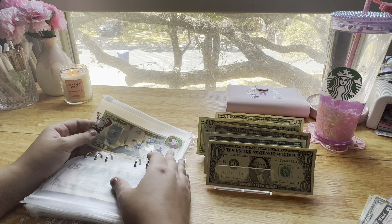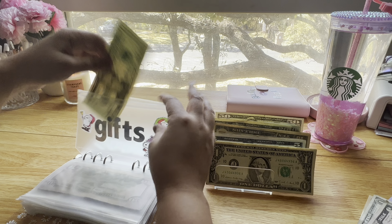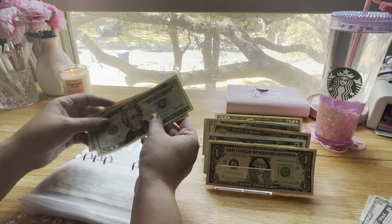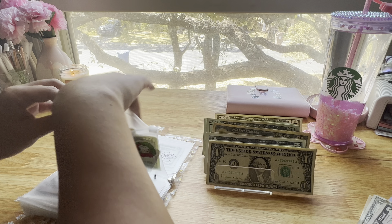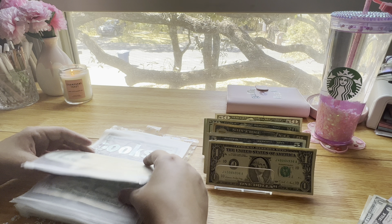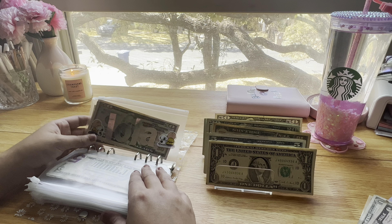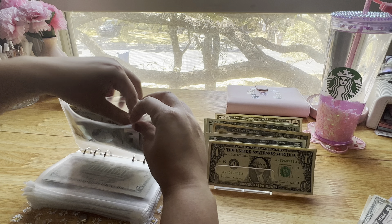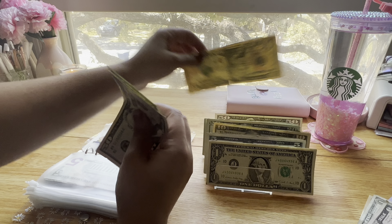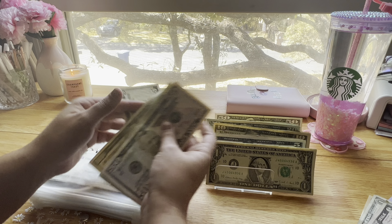Gifts is getting $20. My mom's birthday is at the beginning of April — I don't know what I'm going to get her yet, but I have $40 so far. Typically my sisters and I just split something my mom wants. Books is getting skipped because I'm doing the savings challenge for that. Lola is getting $10 — she has $50, $70, $80, $85.